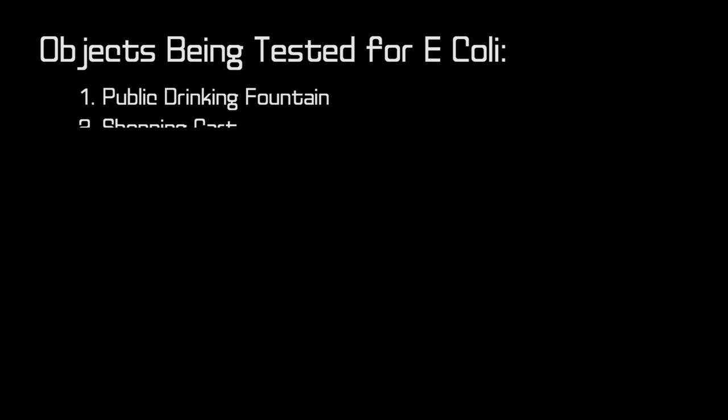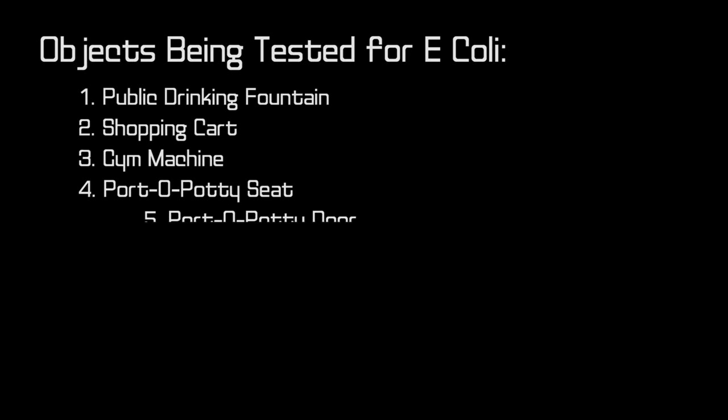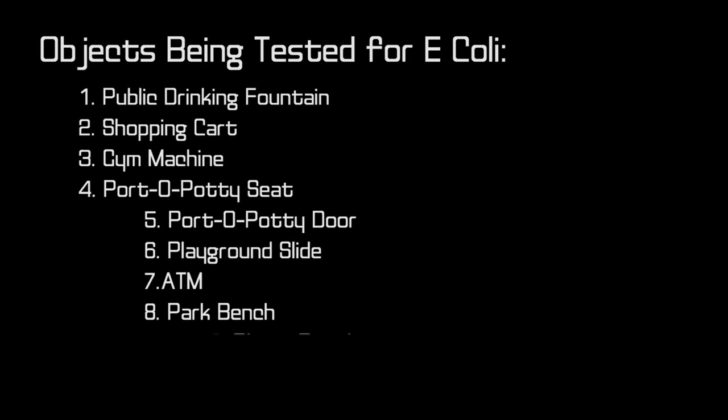So we got 10 E. coli testing kits, so we're gonna test 10 items: a public drinking fountain, shopping cart, gym machine, port-a-potty seat, port-a-potty door, playground slide, ATM, park bench, a phone booth - yes, they exist - and a handrail.